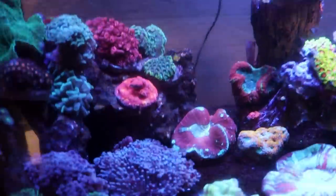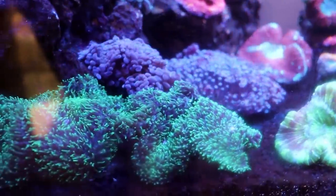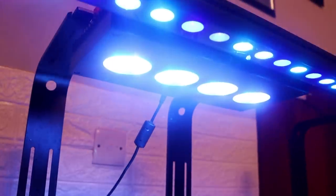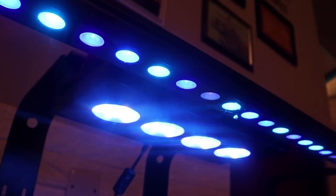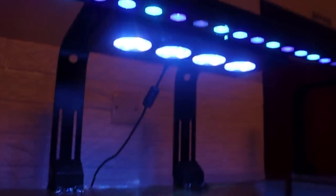It's nice to see and they're all super, super healthy. They are running my favorite brand of lights — AI Hydra 52s. I'm using the 32s back in the shop with some blue accent lighting.